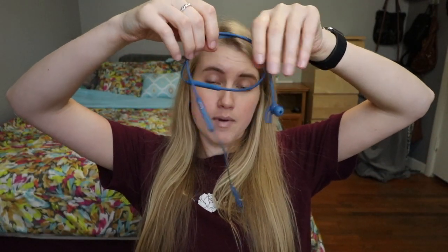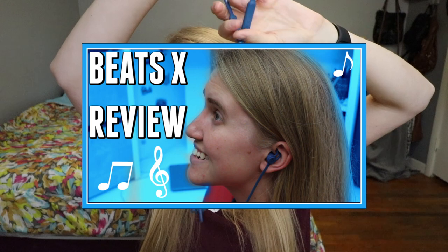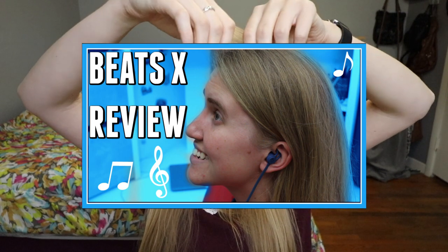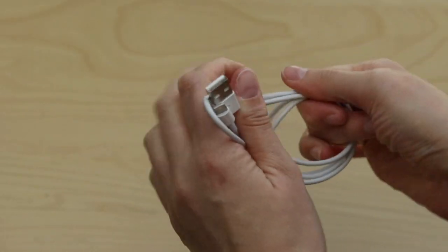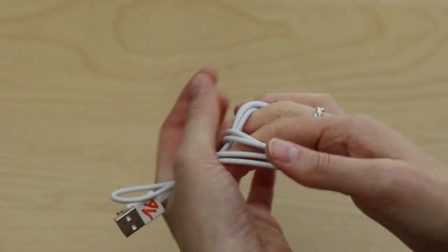These are my Beats X. I love them — I have a review of them on my channel if you want to hear my thoughts. They're just a great Bluetooth headphone. If I'm carrying my backpack, I will always have a lightning cable in it, because you never know when you'll need one. Sometimes I'll even put a 5-watt adapter in there so I have something to plug into a wall. These next two things I'll carry if I have enough room, but they don't fit in a lot of my bags.